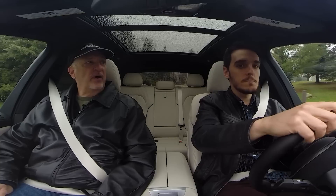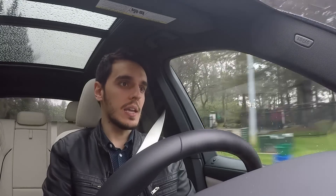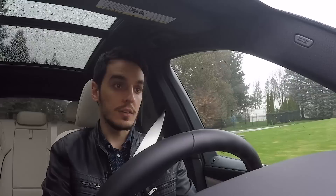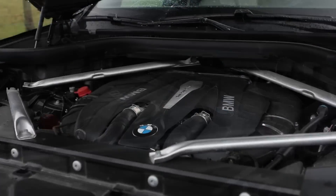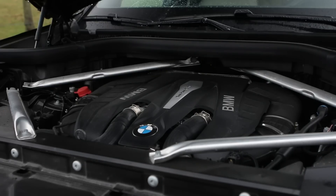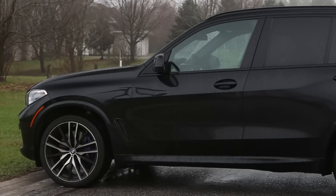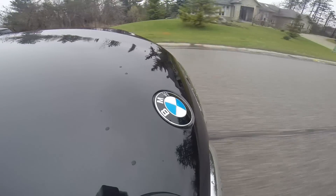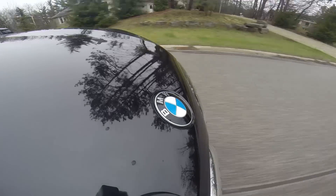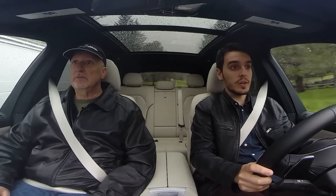This is your X5 X-Drive 50i. Under the hood we've got a 4.4-liter twin-turbo V8 — 456 horsepower, 479 pound-feet of torque. The biggest thing is that it weighs over 2,400 kilograms. That's a lot of weight. You do feel the weight when you push it hard in corners, but it makes up for that in straight-line speed.